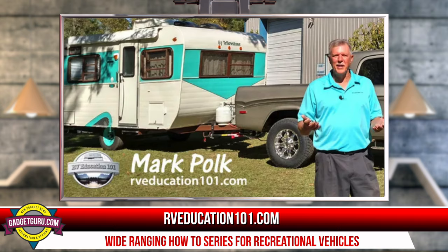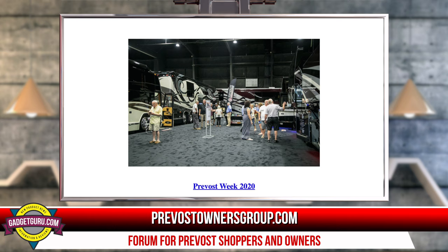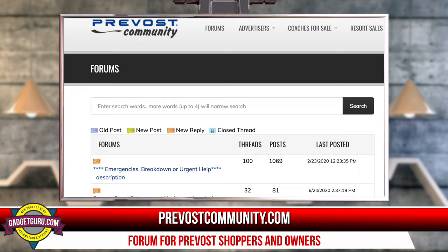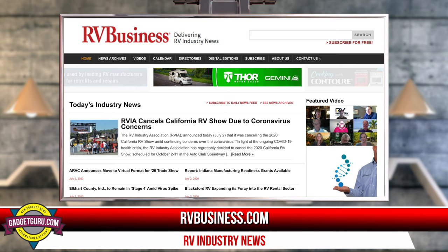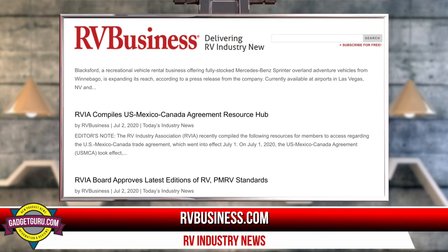A site I used when I was a true newbie was RVeducation101.com — a series of online classes hosted by RV expert Mark Polk. While there's a fee for the courses, each lesson is well thought out and clearly explained with numerous demonstrations. For Prevost information, you can find Gil Johnson on PrevostOwnersGroup.com and its companion Facebook page, populated by owners willing to answer just about any Prevost-related question. There's also PrevostCommunity.com, a forum filled with helpful owners. For keeping up with the recreational vehicle industry, check out RVBusiness.com — updated regularly with new products, events, shows, and an RV organization directory. There's no cost to subscribe and a daily email is sent with news and announcements.